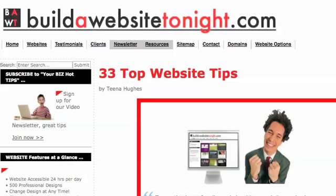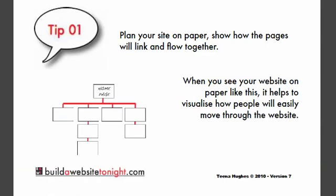Hi there, this is Tina Hughes from BuildAWebsiteTonight.com. In this quick video, I'm going to talk about the first of the 33 top website tips. For tip number one, I'd like to tell you a little bit about planning your website on paper.